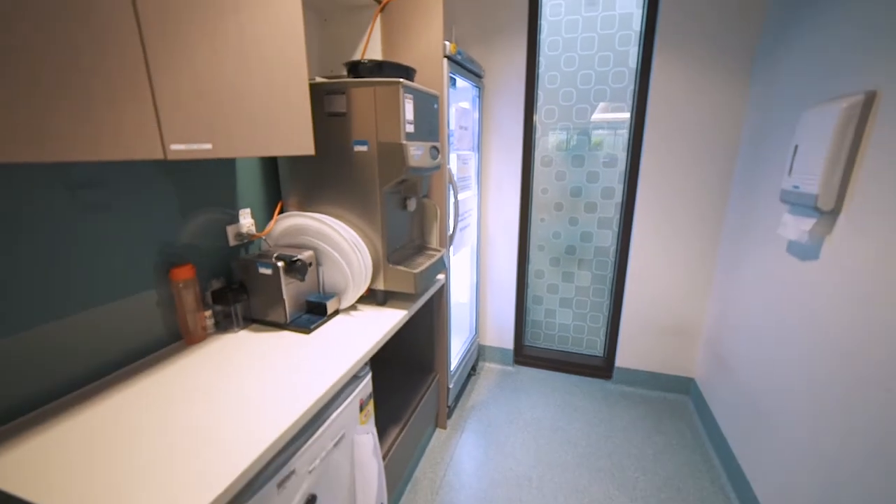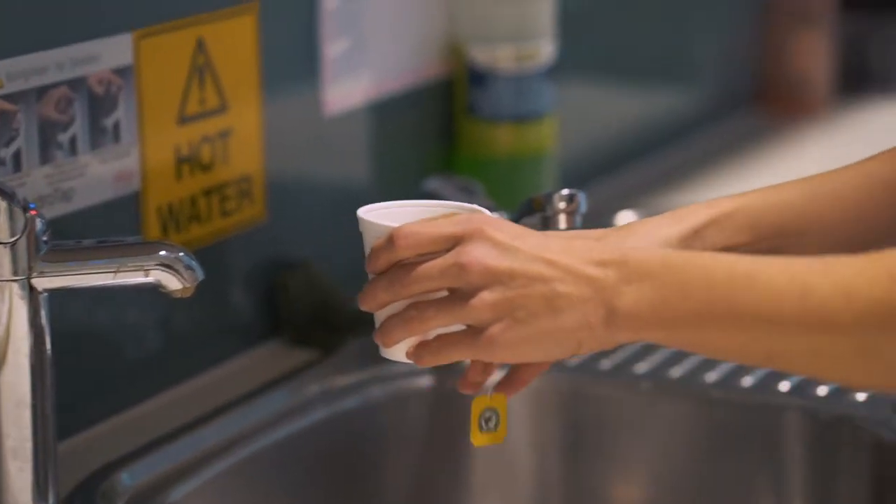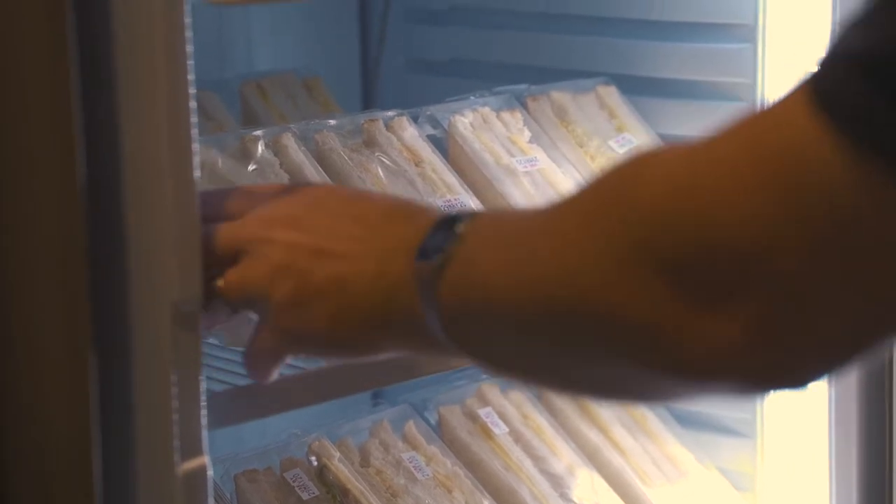Please feel free to bring a friend or family member along with you to keep you company. We have a small kitchen in the day ward with tea and coffee facilities. If you are receiving a long treatment, we will offer you a sandwich at lunchtime. Please feel free to bring your own snacks along, but please bear in mind we have no facilities to refrigerate your food.